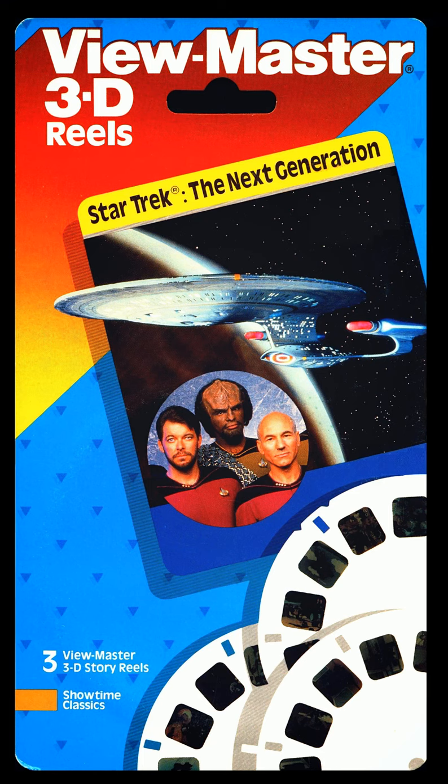Picture 4: He challenges the second officer. Picture 5: Why didn't you report damage to the ship? Picture 6: Do you think Riker will be okay with the Klingons? Picture 7: Riker gets a Klingon meal and teasing.